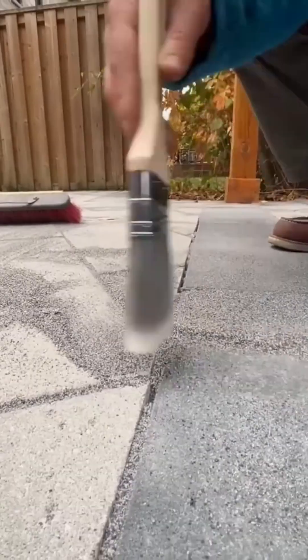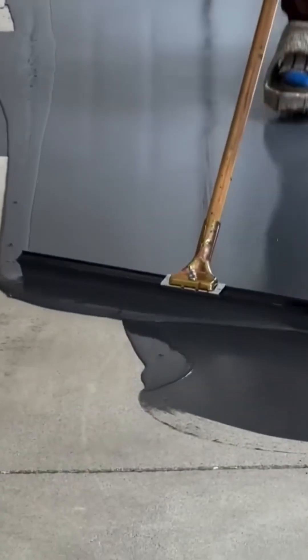Tile grout fills the gaps, sealing in the pattern like icing between cake layers. Epoxy floor coating rolls out smooth and glossy — a liquid shield that could double as a skating rink, if you're into lawsuits.